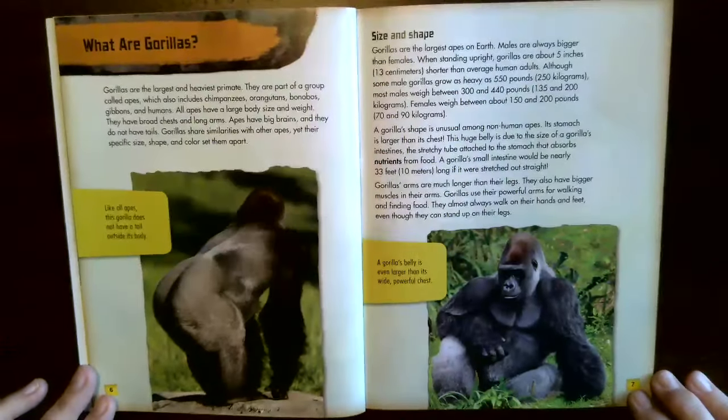What are gorillas? Gorillas are the largest and heaviest primate. They are part of a group called apes which includes chimpanzees, orangutans, bonobos, gibbons, and humans. All apes have a large body size and weight, broad chest, and long arms. Apes have big brains and they do not have tails. Gorillas share similarities with other apes, yet their specific size, shape, and color set them apart.